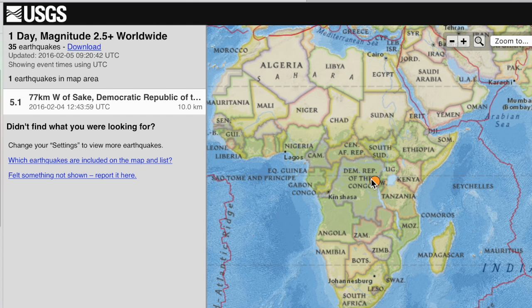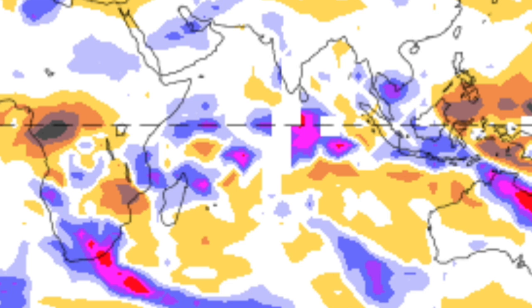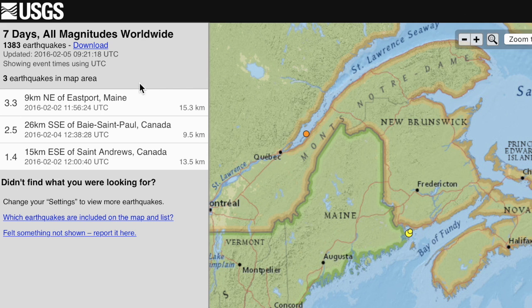Top quake of the day was in the Congo. While this area usually does not lend itself to OLR analysis, see northern Africa on the left with virtually no anomalies, while the south has a strong mix of positive and negative. We've also had three small quakes where Maine meets Canada in the last three days — nothing scary, but a small uptick for the general area.